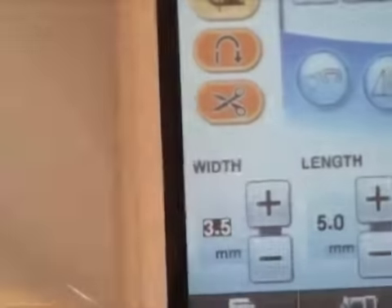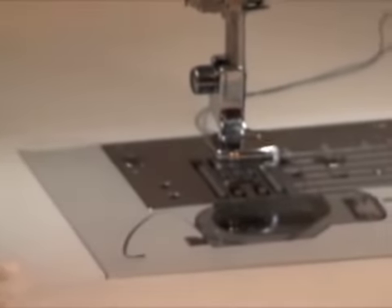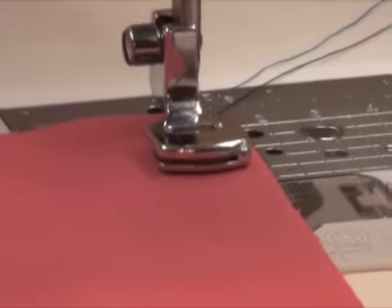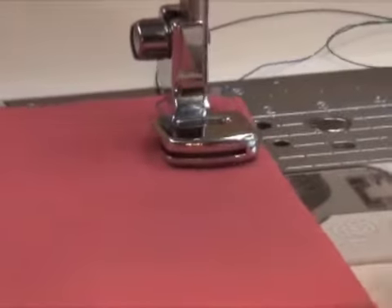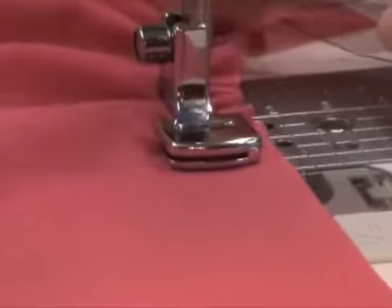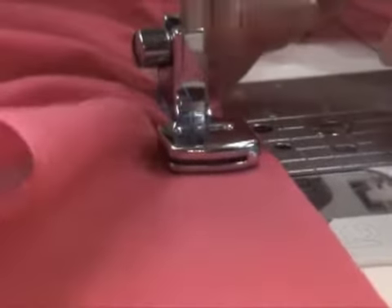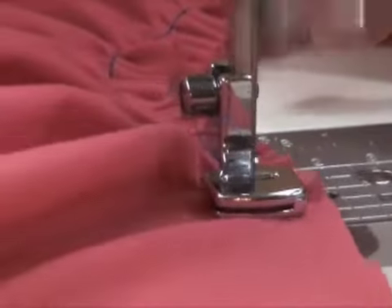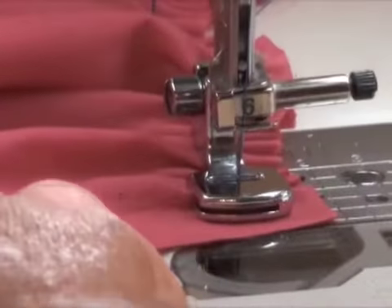We'll reach down and pick up the strip that we're going to gather. You just put it under and lower your presser foot, and let it go — and it just gathers up. Also, when it's gathering, another technique you can do is hold it behind the presser foot and then let it go, and it gathers up as well. So you go and gather your strip. When you're done gathering, this is what we have — our gathered piece. You can see how even it is.